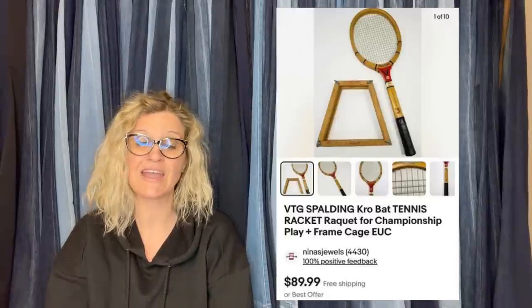This one comes from Nina's Jewels — she is also a Bolo Buddies member, check her out down below. Picked up at a garage sale for $7, sold for full price of $89.99 through the international shipping program going to Australia. It is a vintage Spalding Crow bat tennis racket, championship play, and frame cage.